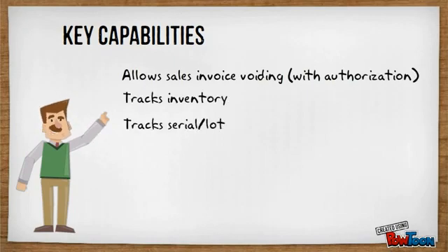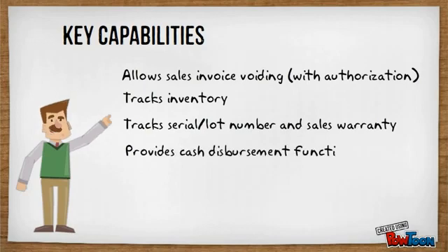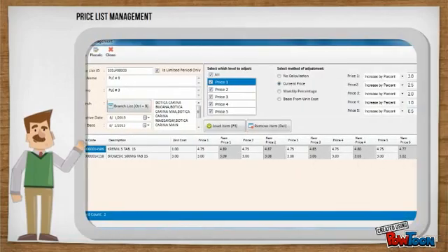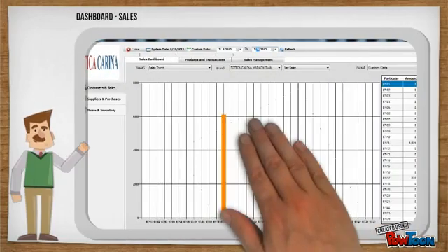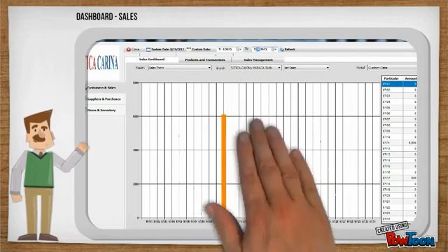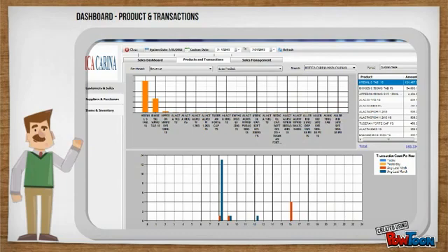Tracks serial or lot number and sales warranty. Provides cash disbursement functions. Has cash register and cash drawer reconciliation. Centralized item and POS settings management. Centralized price management. Generates comprehensive sales reports and analysis. Monitors sales activity and trends at a glance using interactive sales dashboard.